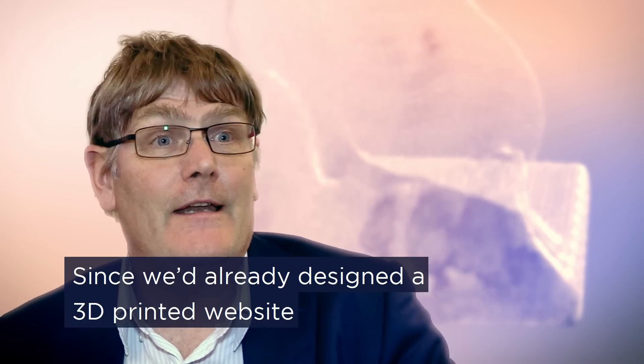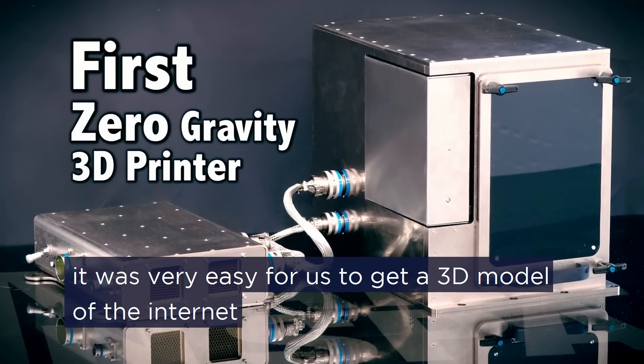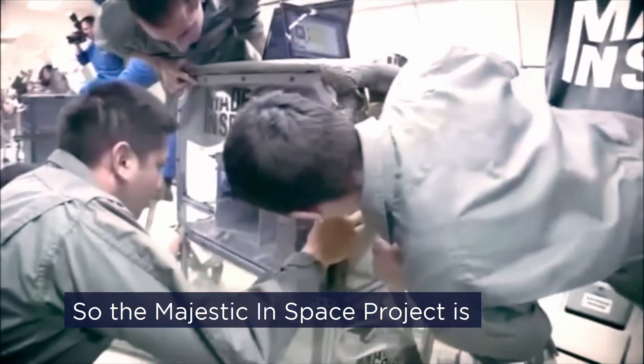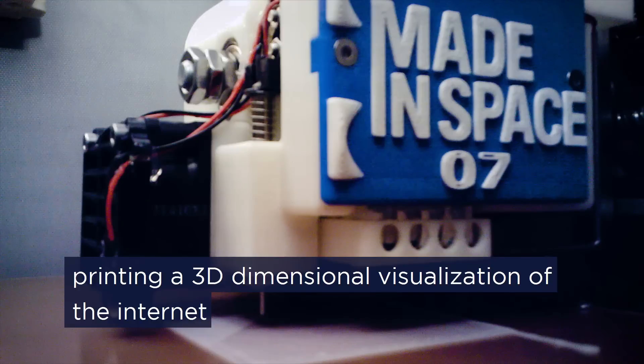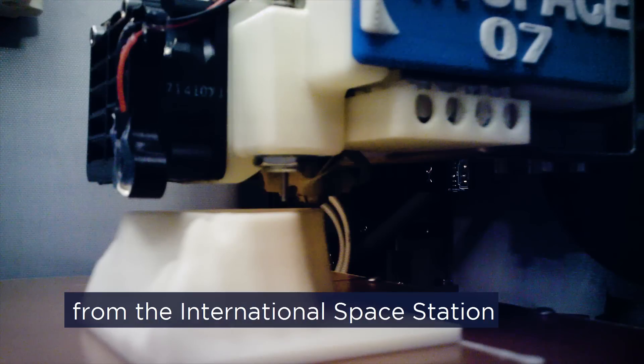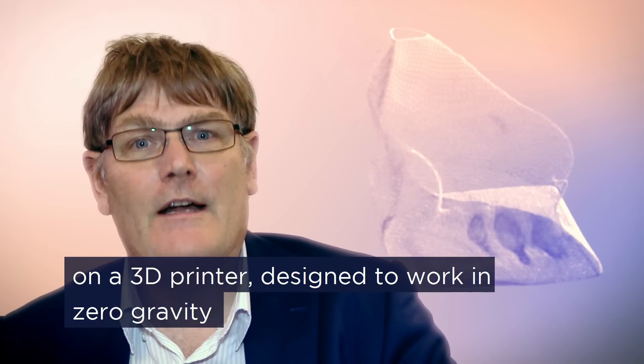Since we'd already designed a 3D print of websites, it was very easy for us to get a 3D model of the internet. And so the Majestic in Space project is printing a three-dimensional visualisation of the internet from the International Space Station on a 3D printer designed to work in zero gravity.